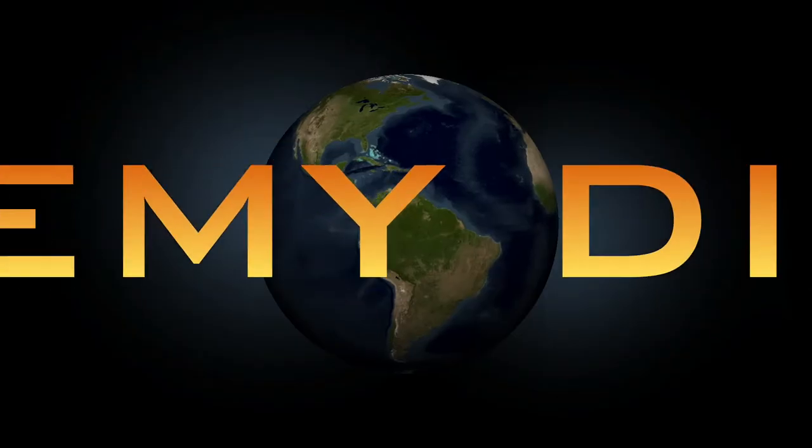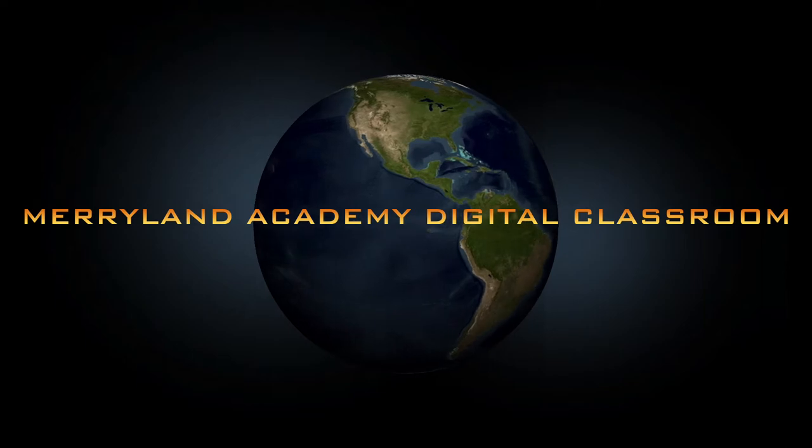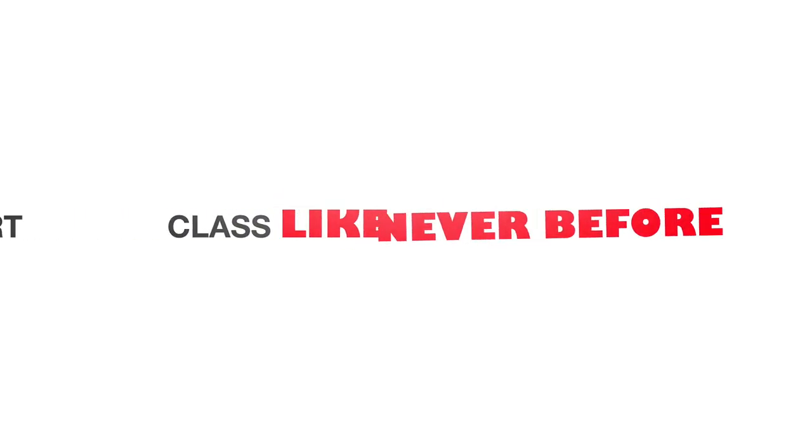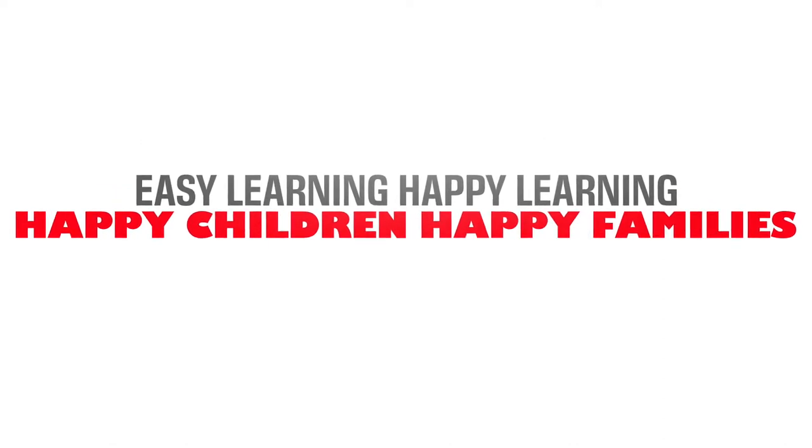Welcome to a whole new world. The Digital Classroom of Marieland Academy. A smart class like never before. Easy learning. Happy learning. Happy children. Happy families.